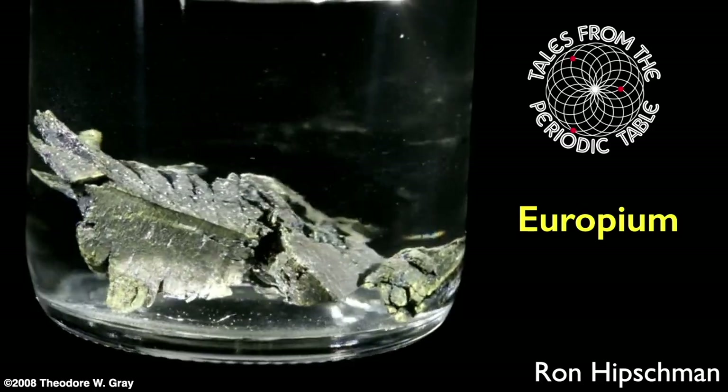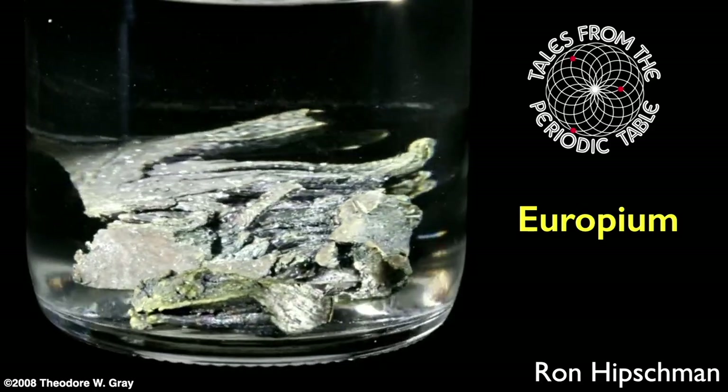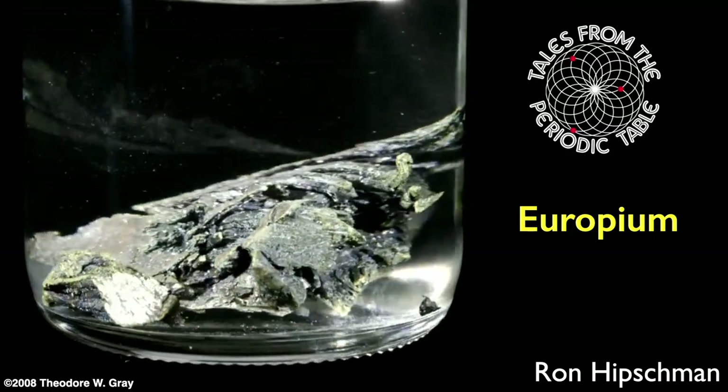I'm your host Ron Hipschman. Thank you for watching this Tales from the Periodic Table program about europium.